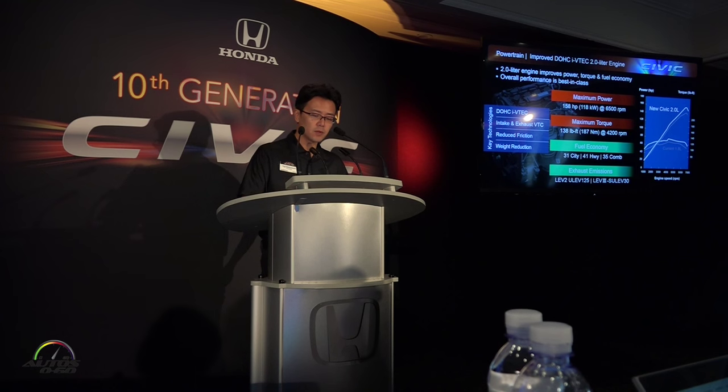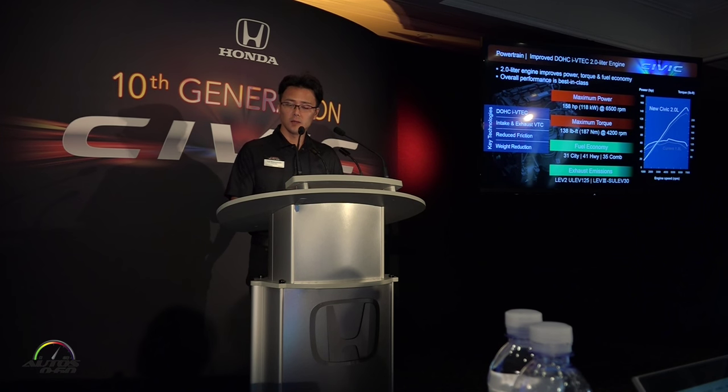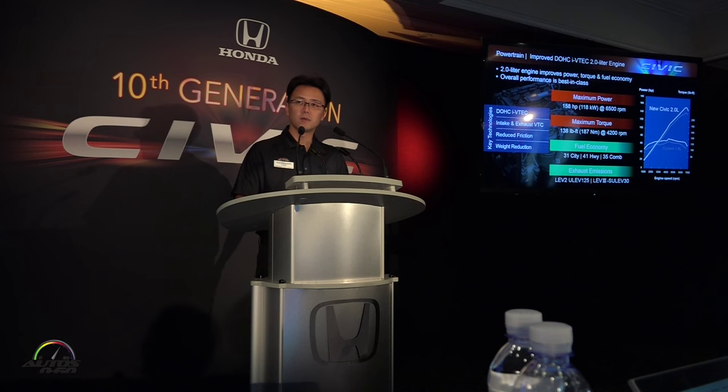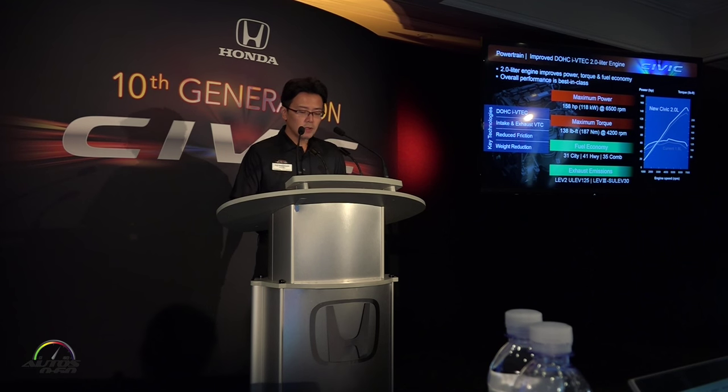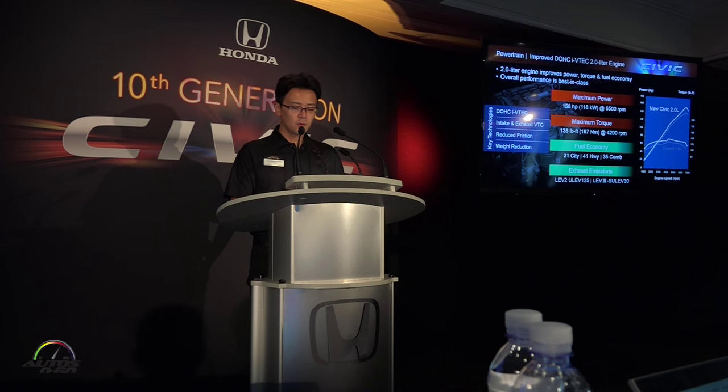Next, the 2-liter naturally aspirated engine applied to the LX and EX trims. This engine is the best combination of fuel economy, power, and value. Compared to the previous 1.8-liter Civic engine, this engine is 200cc larger and achieves 158 horsepower and 138 pound-feet of torque.